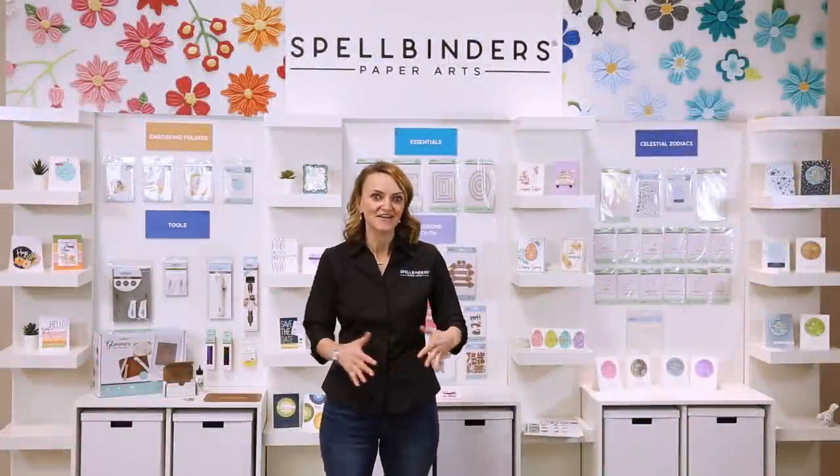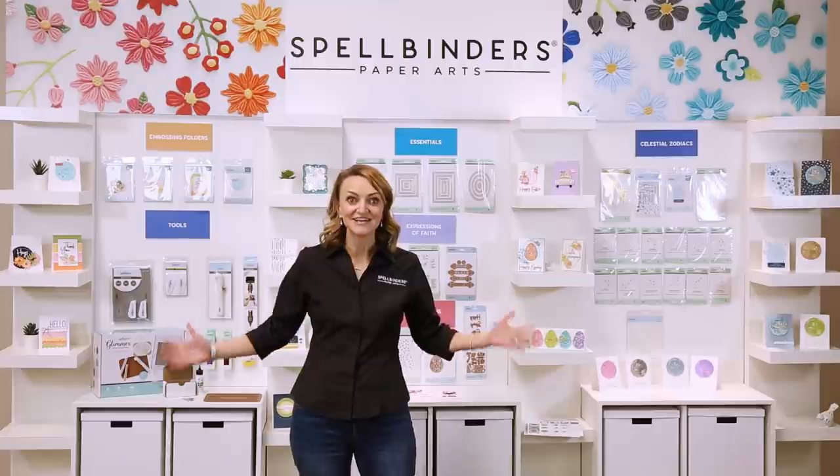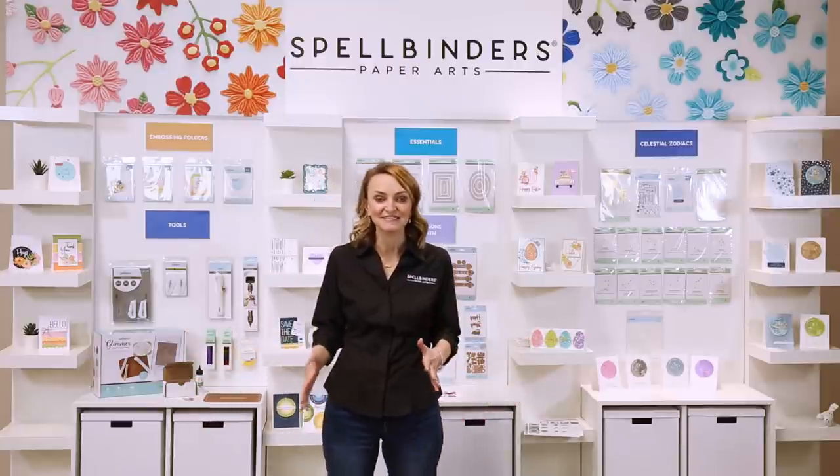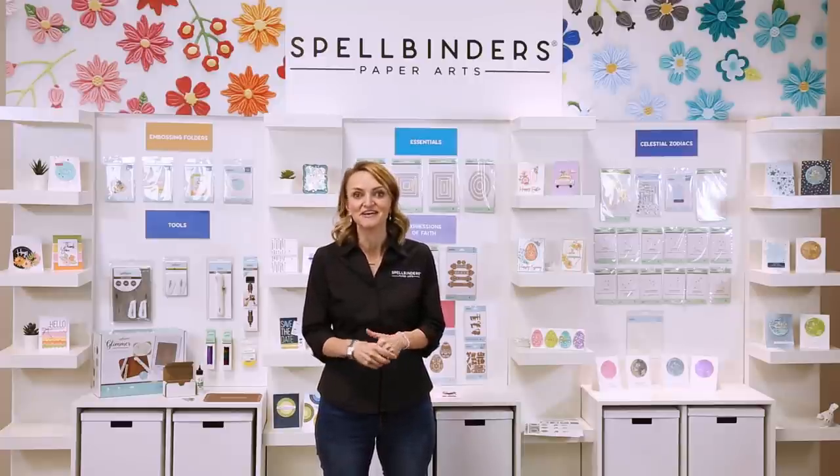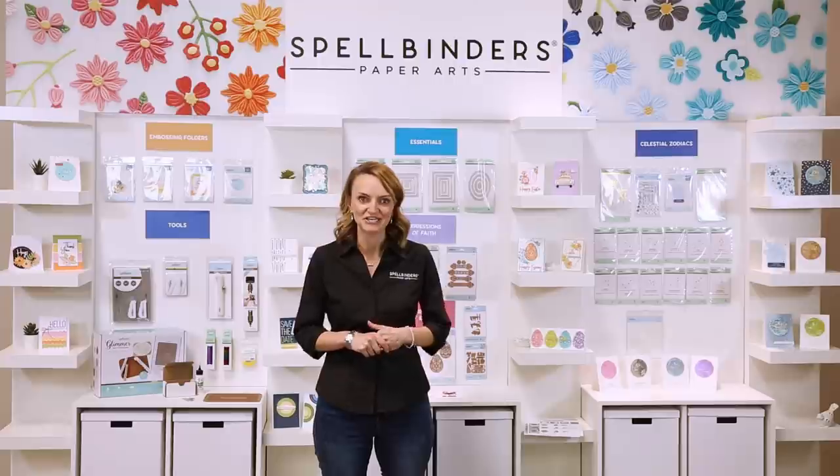Hey guys, Nicole here in our fun little Spellbinders booth. It's launch day! We are so excited to showcase all of these new products that we are launching in 2021. I want to kickstart your year with a bunch of beautiful new crafting goodies.